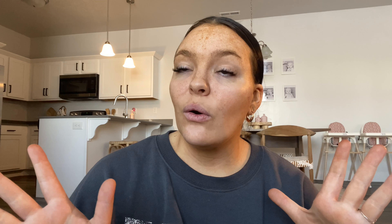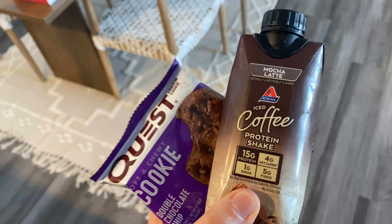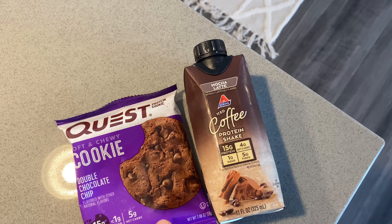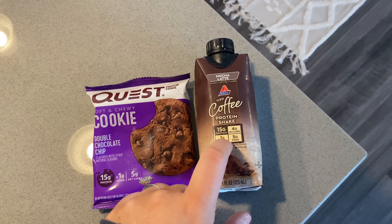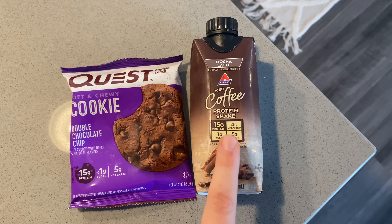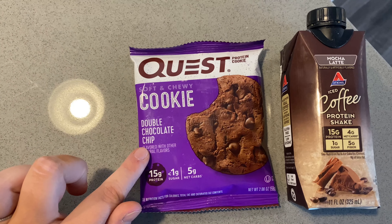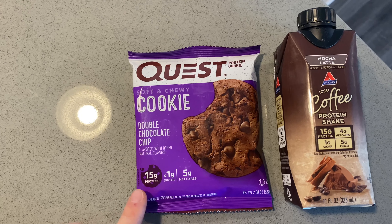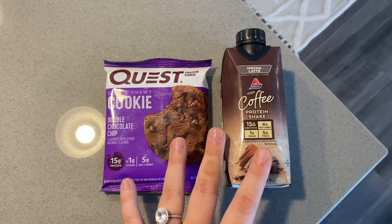Now I'm going to show you guys what I go through in a day of keto — starting with breakfast. So here's what I eat every day for breakfast. I have this protein shake flavored like a mocha latte that also has coffee in it. If you're not a coffee drinker, there are plenty of keto-friendly protein shakes available. It's only four net carbs, one gram of sugar, and 15 grams of protein. I also love this double chocolate chip Quest cookie — only five grams of carbs, less than one gram of sugar, and 15 grams of protein.